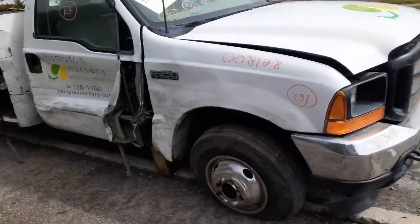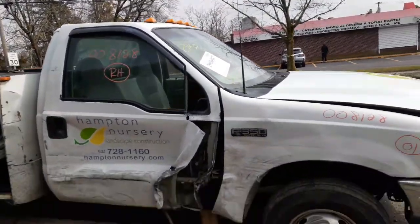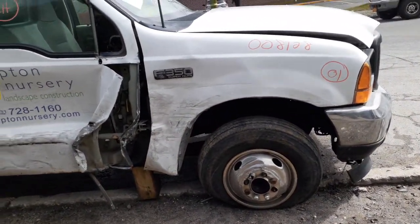The right side fender was hit and took out the door. You do have a good door glass. Windshield is good. Right side suspension — this is a dual wheel rear.